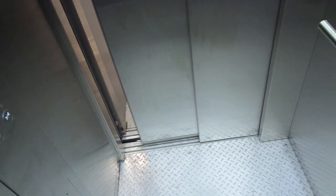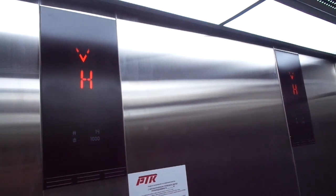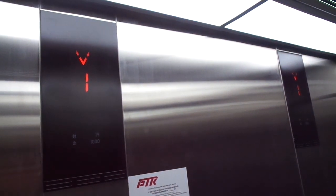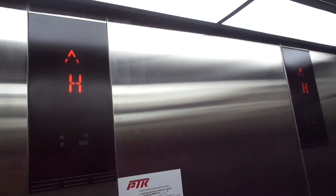Another ride. This is nice. Dual indicators. Bumper.